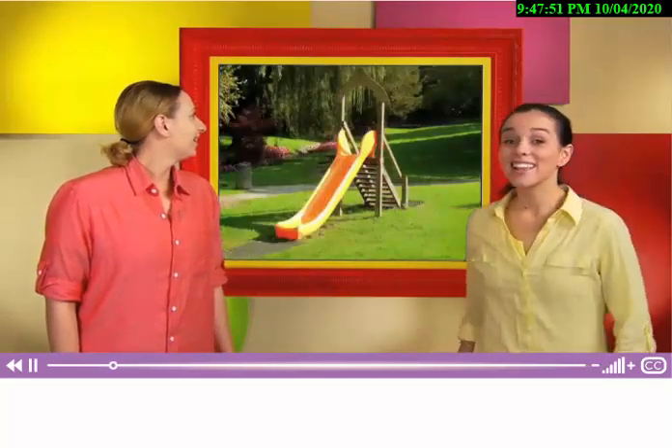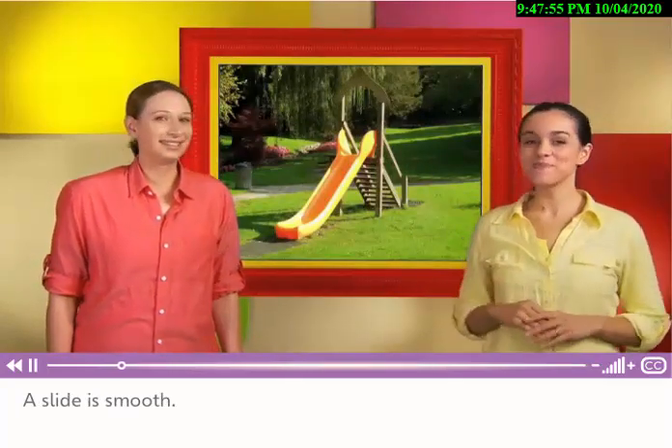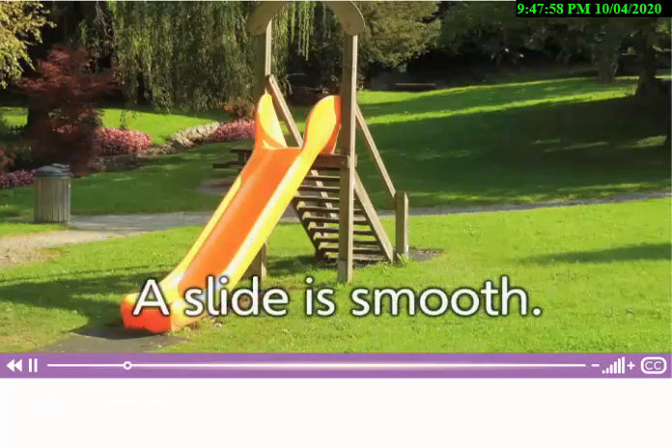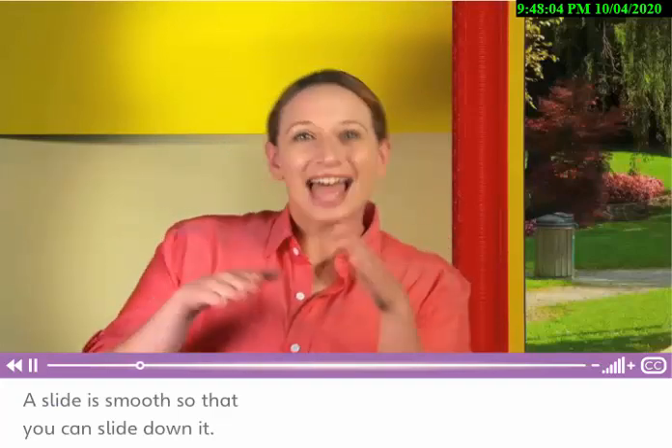This is a slide. A slide is smooth so that you can slide down it.